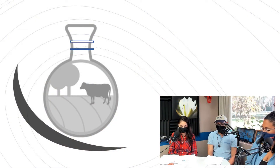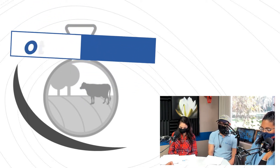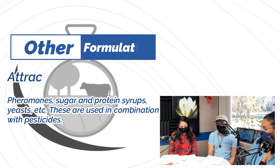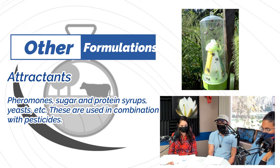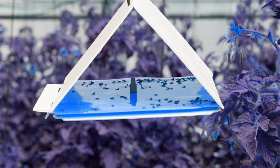Now let's go into formulations that are not clearly solid or liquid — the gray area. The first is attractants, which use pheromones. We place these pheromones in different traps and can use them to trap and kill pests, allowing us to monitor pest populations around agricultural areas.